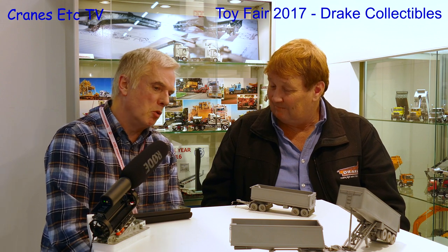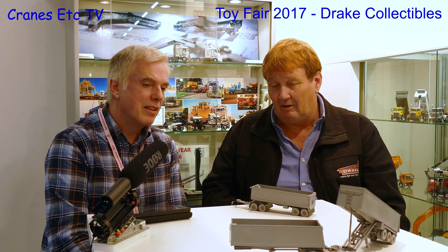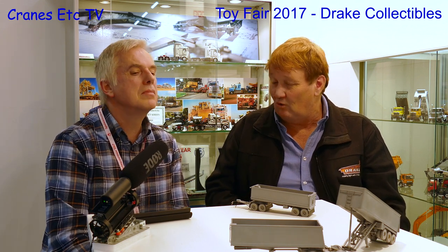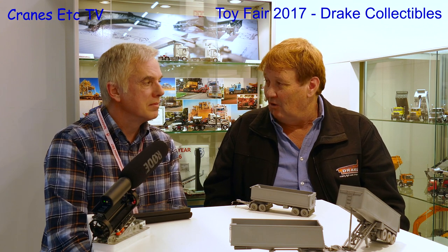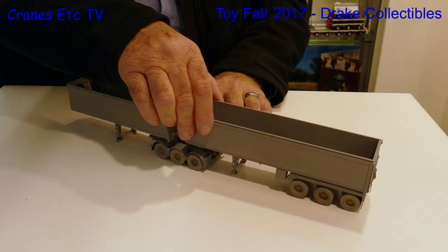So people will be able to buy these probably more like in 2018. With the other development of the Maxitrans range, we have the flat top trailers, the Skell trailers coming, and the vans — the refrigerated van and the dry van. They share a lot of common parts, with these ones only sharing common axles. So they'll come next year.